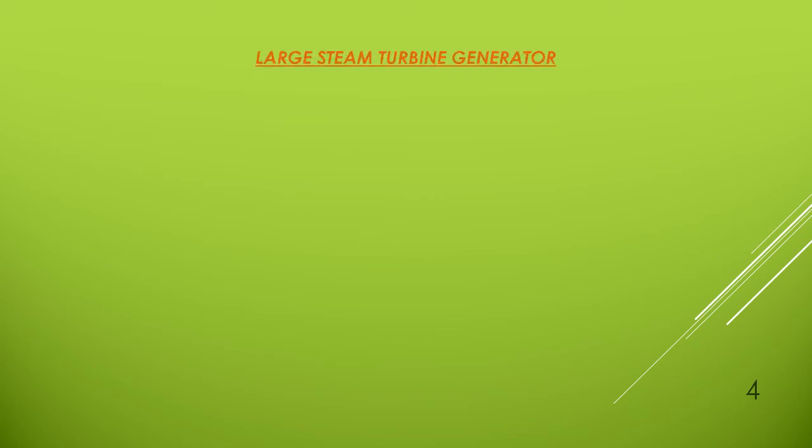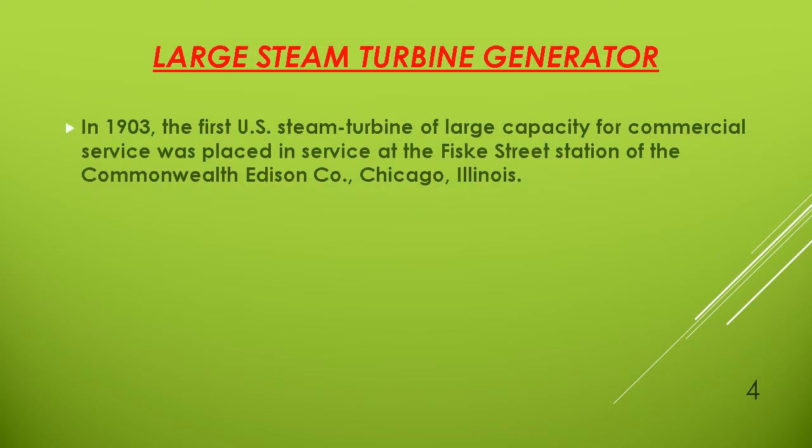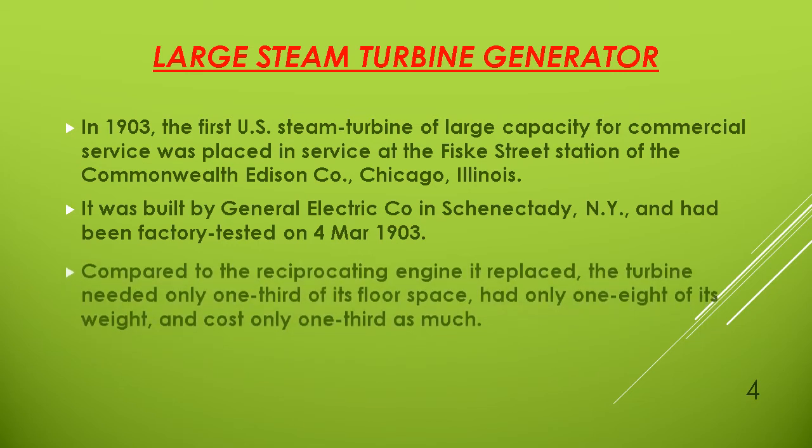Now we will talk about the large steam turbine generator. In 1903, the first U.S. steam turbine of large capacity for commercial service was placed in service at Fish Street Station of the Commonwealth Edison Company, Chicago, Illinois. It was built by the General Electric Company in Schenectady, New York, and had been factory tested on 4 March 1903.